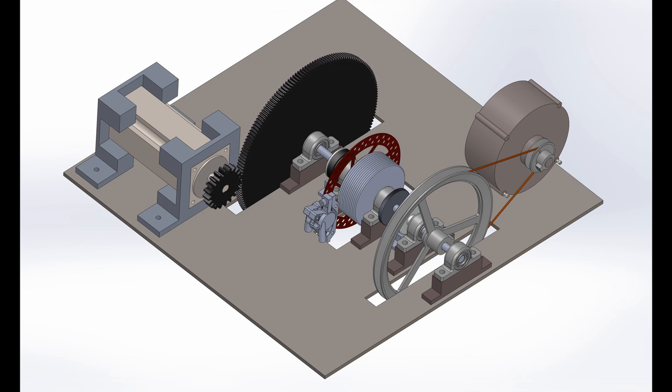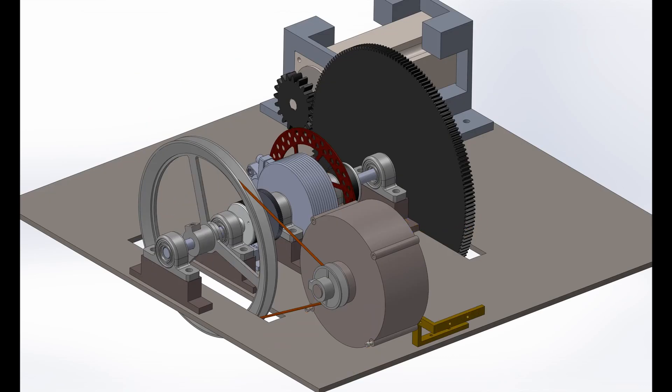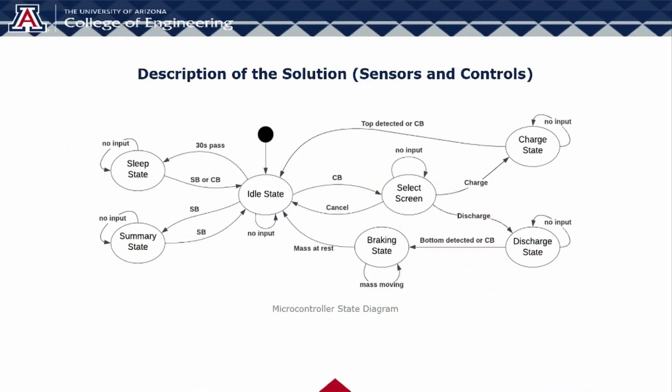Here we can see the charging operation of our system, and here we can see the discharge state. We have an Arduino microcontroller, which is used to charge and discharge the system and is given instructions through its user interfaces, which consists of two push buttons and an LCD screen. A proximity sensor is used to determine the position of the mass and cause the charge or discharge cycles to automatically stop. The microcontroller also connects the motor or generator when needed by powering electromagnetic clutches that are part of the shaft assembly.